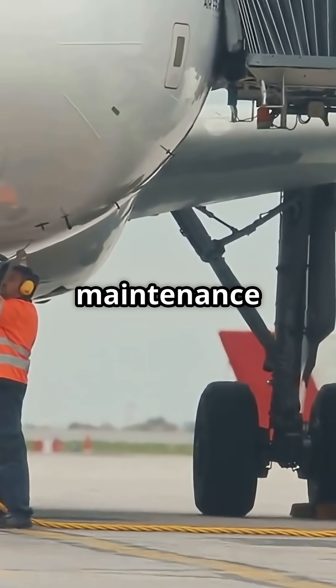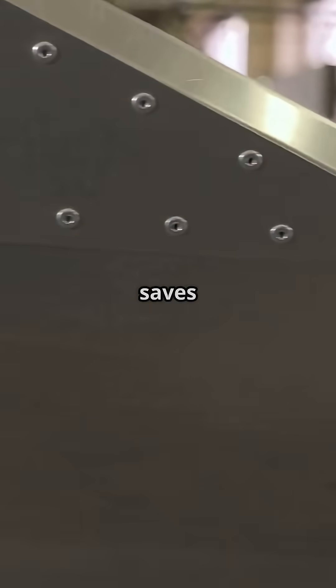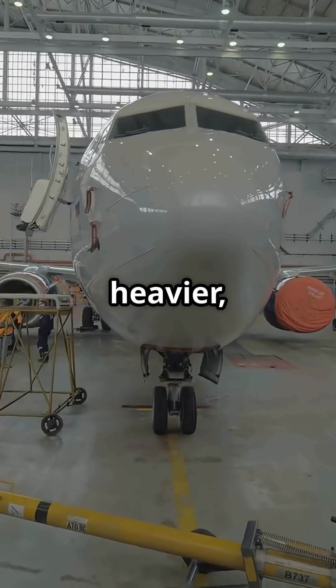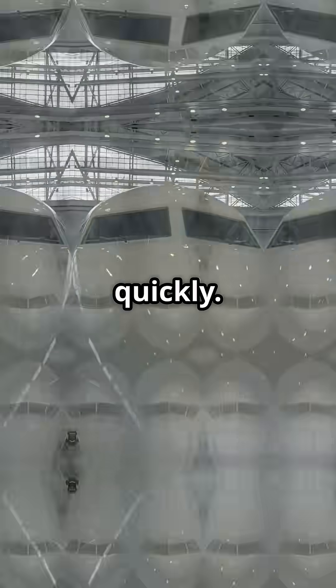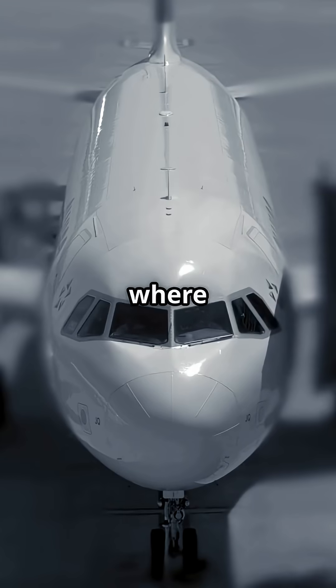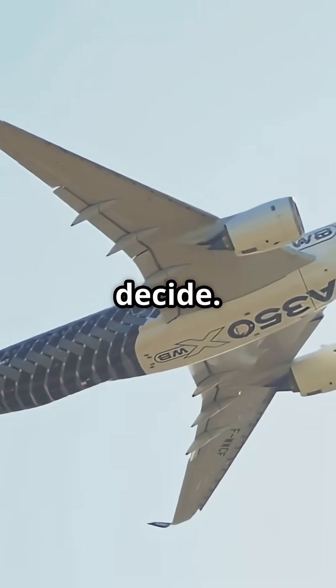For airlines, it's a maintenance trade. The A350's composite nose saves weight and reduces fatigue, but repairs can take longer. The 787's aluminium nose is heavier, but field crews worldwide know exactly how to patch it quickly. So, which nose philosophy wins? Airbus with full composites, or Boeing with metal where the impacts land? Future proof or failsafe? You decide.